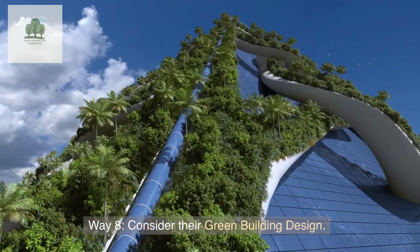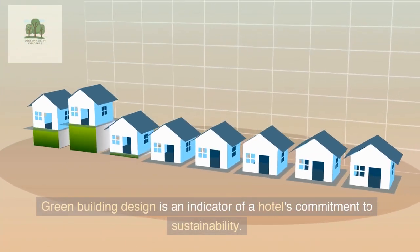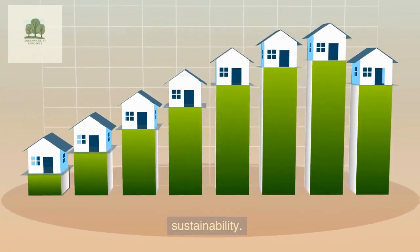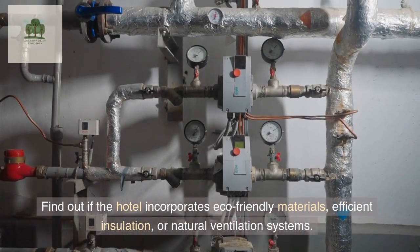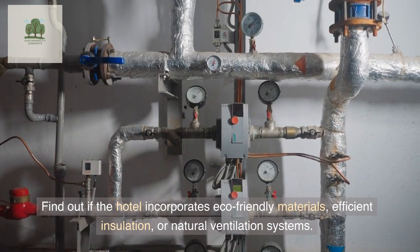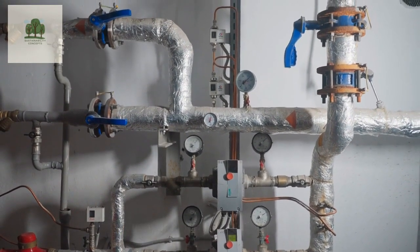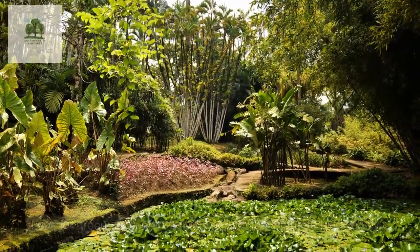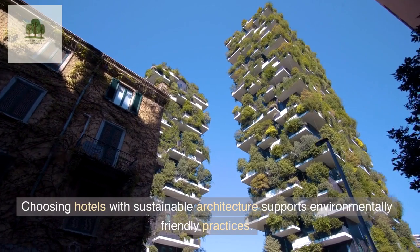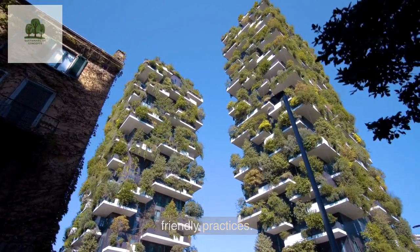Way 8: Consider their Green Building Design. Green building design is an indicator of a hotel's commitment to sustainability. Find out if the hotel incorporates eco-friendly materials, efficient insulation, or natural ventilation systems. Look for green spaces or rooftop gardens that promote biodiversity. Choosing hotels with sustainable architecture supports environmentally friendly practices.